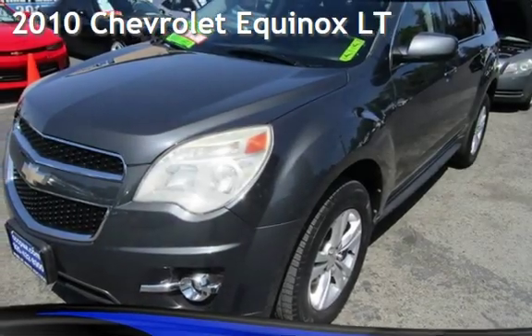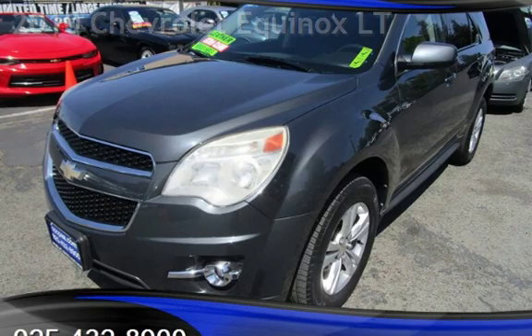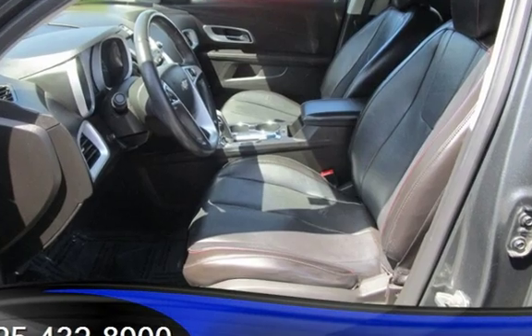Presenting a pre-owned 2010 Chevrolet Equinox LT. This four-door SUV has a four-cylinder, 2.4-liter i4 engine, with front-wheel drive and an automatic transmission.